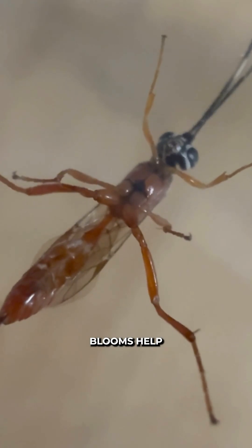Adults feed on nectar and pollen, so things like goldenrods, asters, yarrow, and other small native blooms help support them.